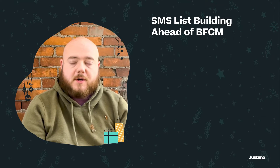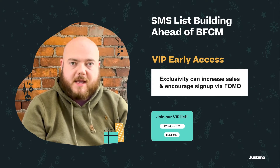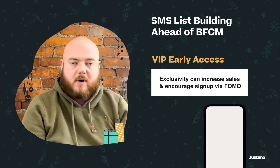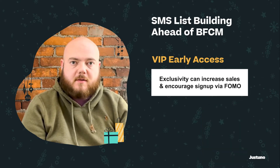One of the ways to do this is to focus on early access with our SMS list building. This means we can offer subscribers a chance to get VIP access to sales before anyone else does. Not only does this increase sales, but it also allows your customer to feel like they are being treated like a VIP and there's a reason they're on this list.